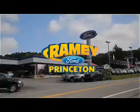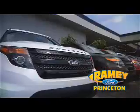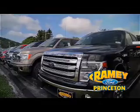Call or click to contact us today. At Ramey Ford in Princeton, we are proud of our commitment to customer satisfaction both before and after the sale.